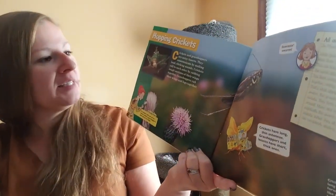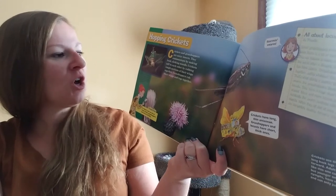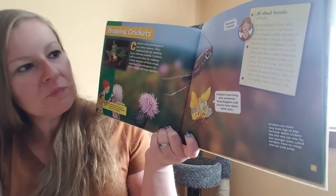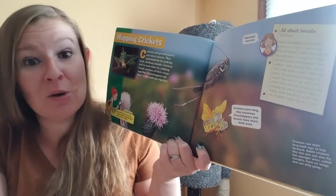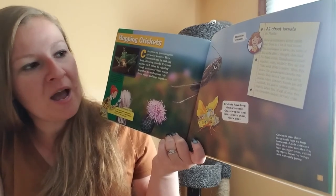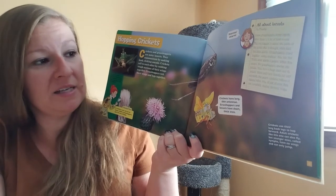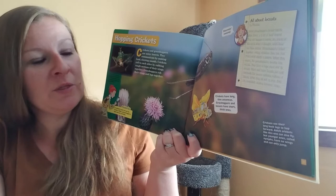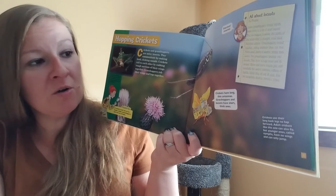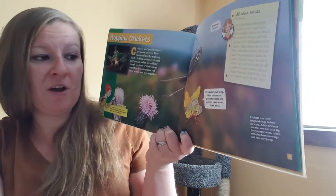Hopping crickets. Crickets and grasshoppers are noisy insects. They communicate by making loud clicking sounds. Crickets call to each other by rubbing rough sections of their wings together. Grasshoppers rub their wings and legs together. All about locusts: some grasshoppers breed rapidly when there is a lot of food around. This can happen in warm, dry parts of the world after a drought, when food has become scarce. Grasshoppers crowd together, eating whatever they can find — that's what starts a swarm. When they swarm, the grasshoppers develop into locusts. They form a huge cloud and fly around. More and more locusts join until eventually the swarm contains millions of insects. When they all eat at once, they can completely destroy farmers' crops.